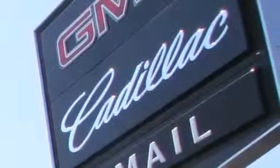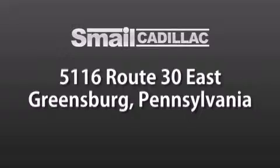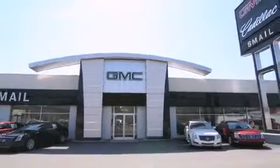Smale Cadillac is conveniently located at 5116 Route 30 East in Greensburg, just half a mile from the Westmoreland Mall. Contact us today to find out about our financing specials and leasing offers, and make sure to visit us at smealecadillac.com.